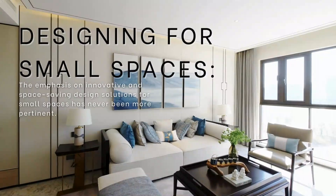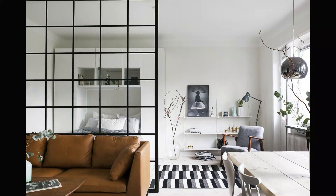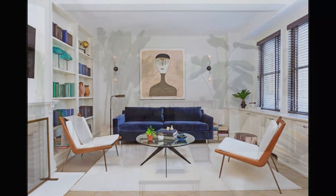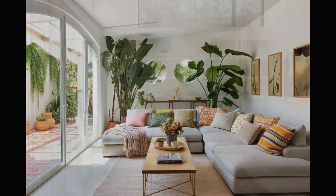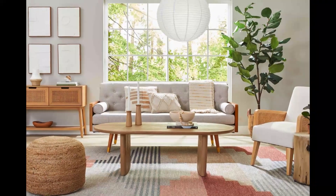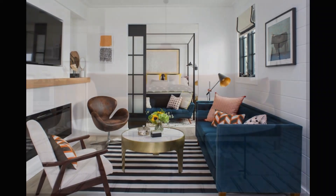In the dynamic realm of interior design, where urban living often translates to compact spaces, the challenge lies in creating environments that are not only functional but also aesthetically pleasing. As we step into new times, the emphasis on innovative and space-saving design solutions for small spaces has never been more pertinent. Join us on a journey of discovery as we unveil the top tips and tricks that will redefine the way we approach designing for small spaces in the coming future.